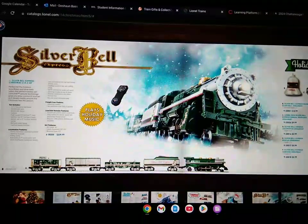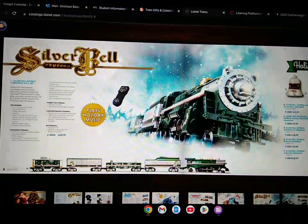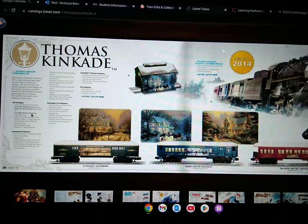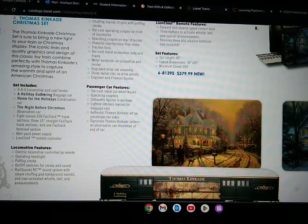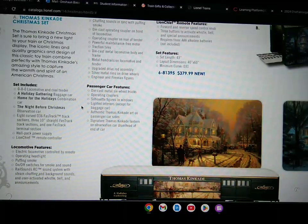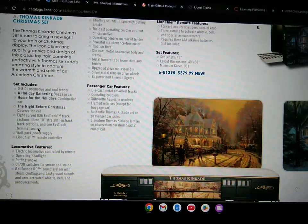Here's the Silver Bells Express 242 Christmas set. The Thomas Kinkade train set, which includes an 0-8-0 locomotive, coal and tender, a holiday gathering baggage car, home for the holidays combination car, and the Night Before Christmas observation car. Eight curved O-36 fast track sections, three 10-inch straight fast track sections, and one fast track terminal section. Wall pack power supply, LionChief remote controller.